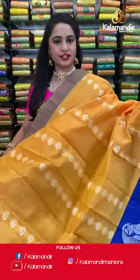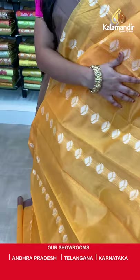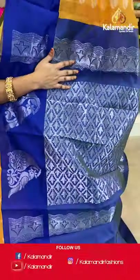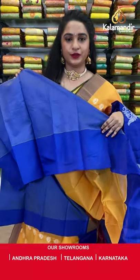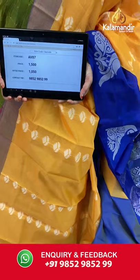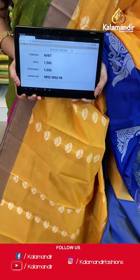One more traditional combination — sandalwood and royal blue, another pattern. All over the body we have floral booties in thread work, a contrast border with leaf and parrot motifs in thread work, and a contrast pallu with floral brocade in silver zari. Paired with a contrast plain blouse with border. Saree code AV87, actual price 1500, offer price 1050 rupees. Send screenshot with code to WhatsApp 9852985299.